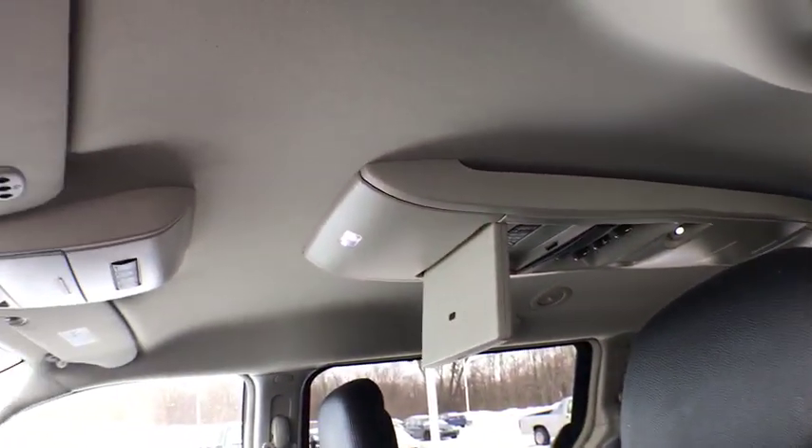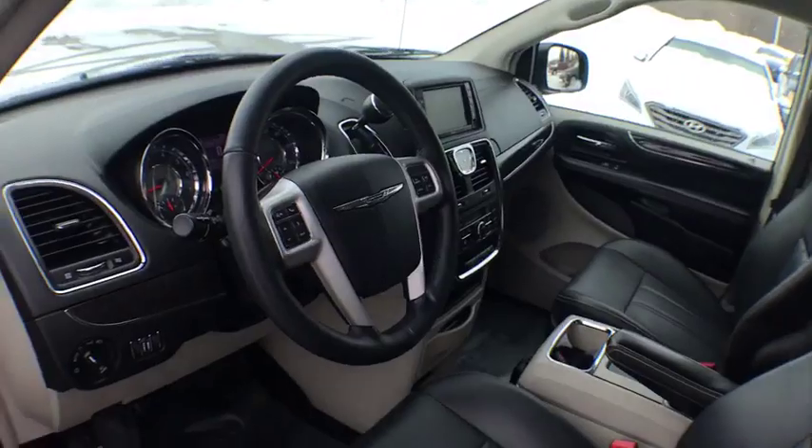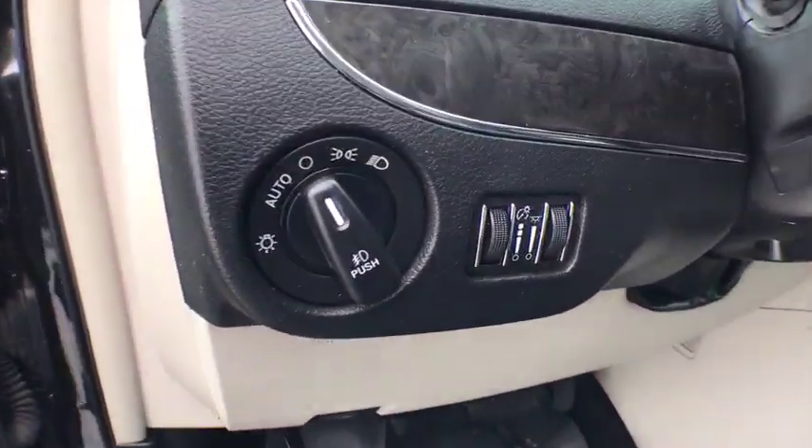iPod adapter, universal garage door opener, front wheel drive, CD player, fog lights, security alarm, electronic stability control, power windows.